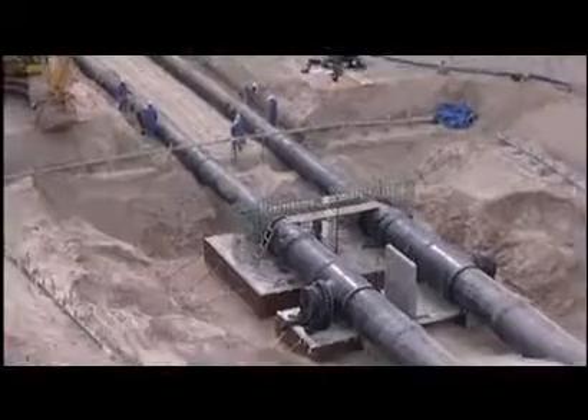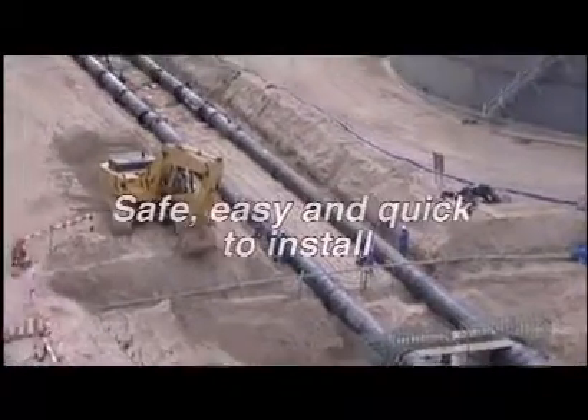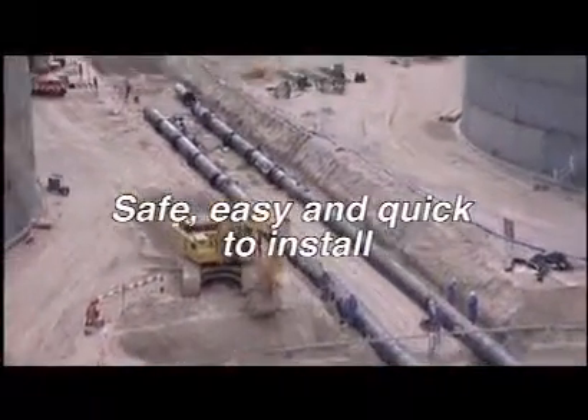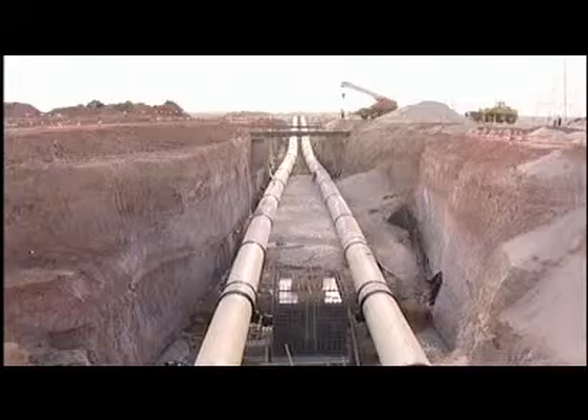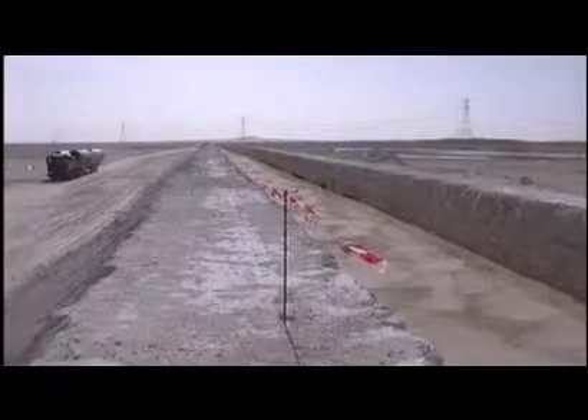Besides the traditional trench installation, other techniques are possible to suit local conditions: through a casing under a road, on a dike, or when crossing salty water table areas.